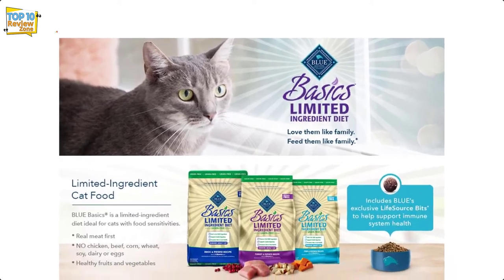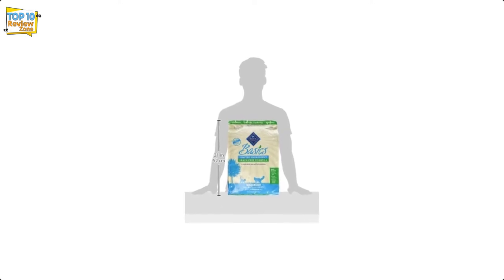The mixture avoids using beef or chicken because they cause cats to react with sensitive stomachs. Owners will appreciate that the Blue Buffalo Basic Blend has no by-products, corn, wheat, soy, artificial preservatives, or flavors.